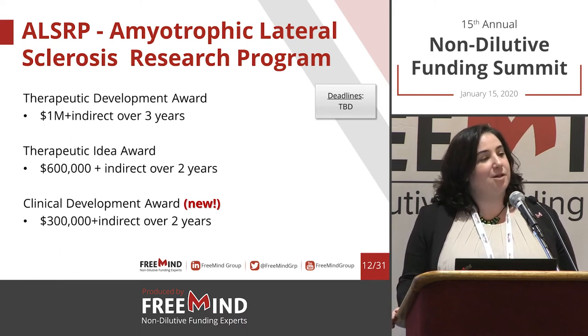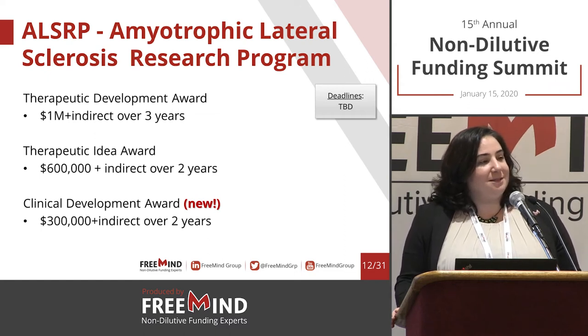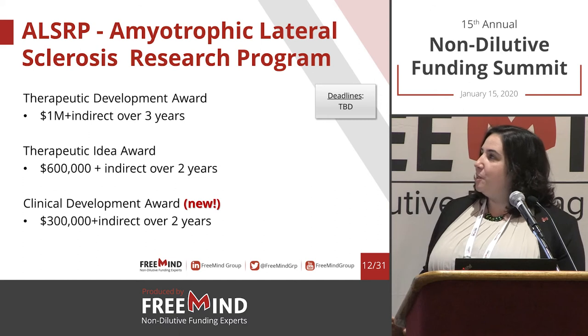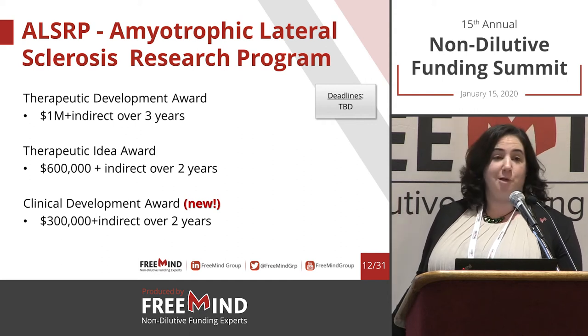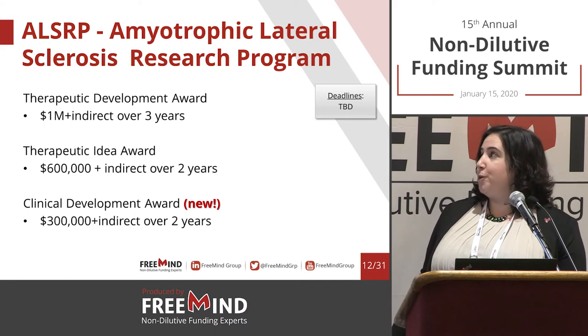The reviewers are basically teams of scientists within the DOD — most of them have industry experience, if not all of them. For ALS, there is also a Clinical Development Award, which is new: $300,000 over two years.